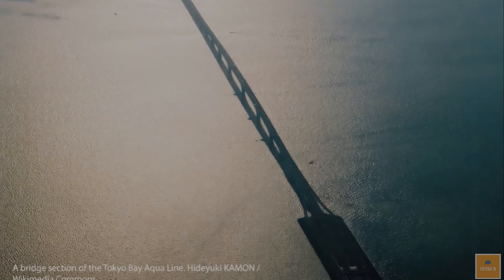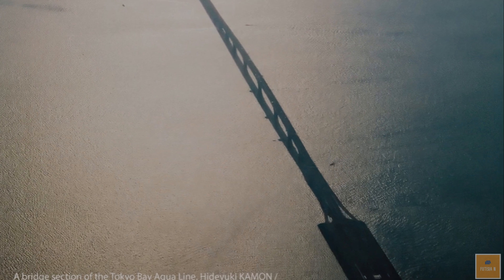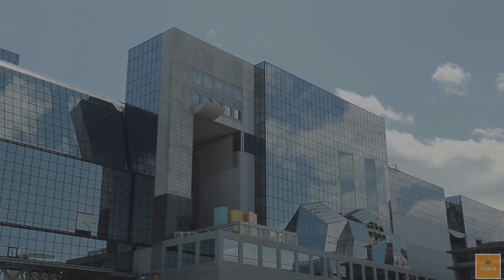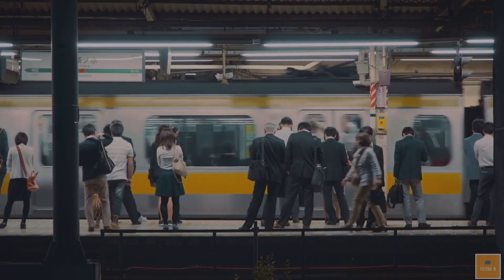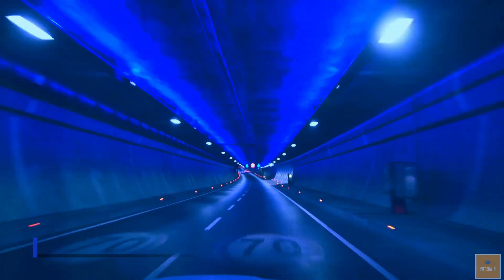One of the islands is Umihotaru, Japan's first marine rest area, and the other has a tunnel ventilation tower named Kazeno, Tower of Wind. The Yukishima Ventilation Station near the tunnel entrance on the Kawasaki side complements the overall infrastructure.